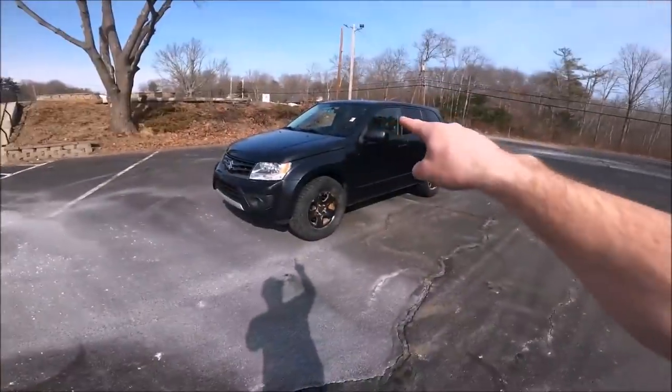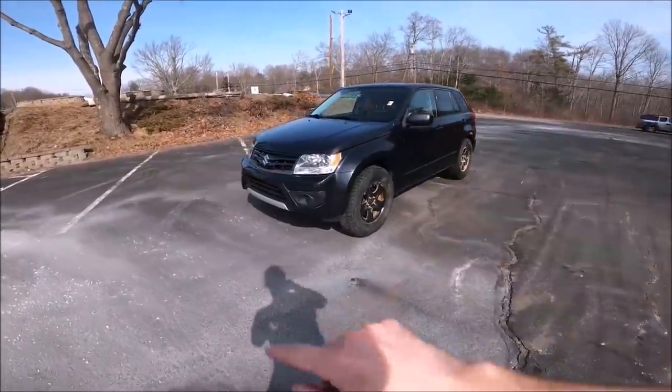Suzuki makes cars? They used to, and that right there is a 2013 Suzuki Grand Vitara with 73,000 miles — and that is our latest flipping $400 into a Ferrari car.